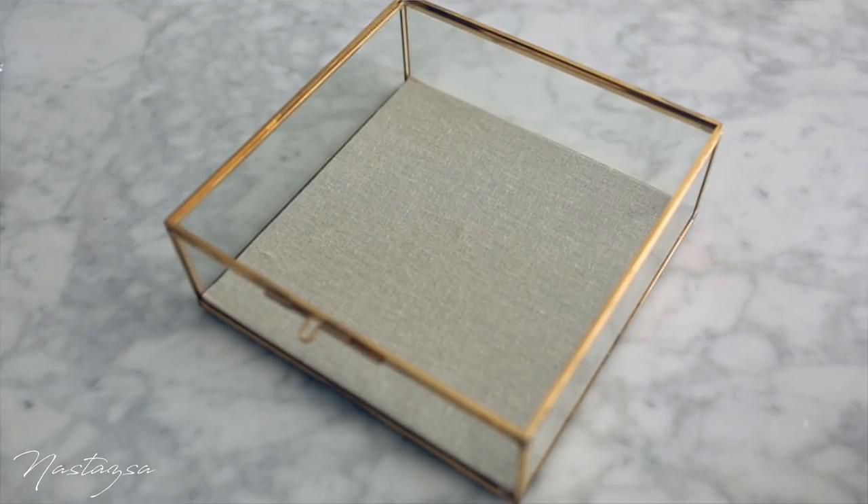From West Elm, I did end up ordering that nightstand I showed you guys in my previous video. And then I got this little display box — I got it specifically to display my sunglasses. Down at the bottom there's a little cushion, which is great because a lot of these glass boxes are fully glassed. It's the perfect size for sunglasses and it's also from West Elm. You'll definitely see the nightstand in person once it arrives — I'll probably do an unboxing in one of my upcoming vlogs.